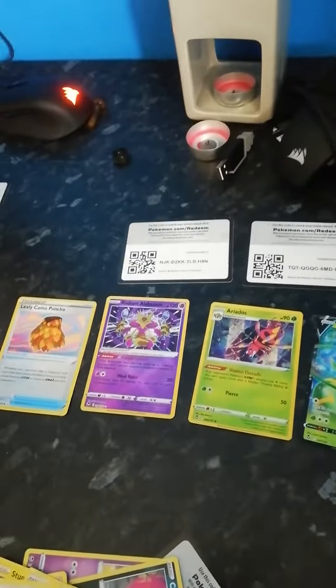These are all the good cards we got today. We hope you like this video and subscribe to me and DestroyerDLA. Bye guys.